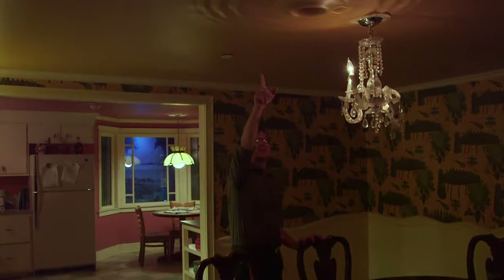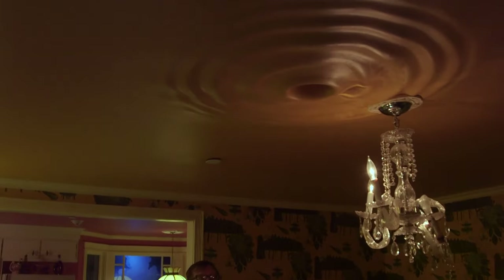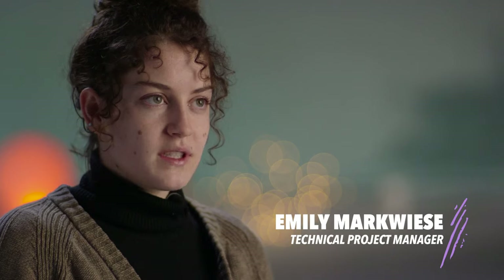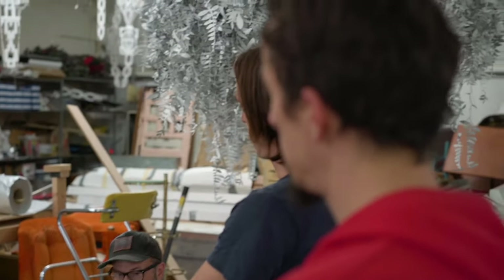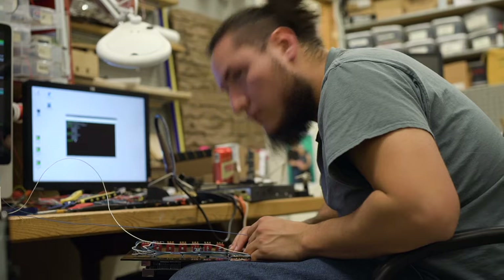We have the ripples on the ceiling. If you get too close to the table, everything rumbles. The chandeliers melted. Almost everyone on the tech team pitched in on the dining room table because it was one of the more complicated things that we were doing.